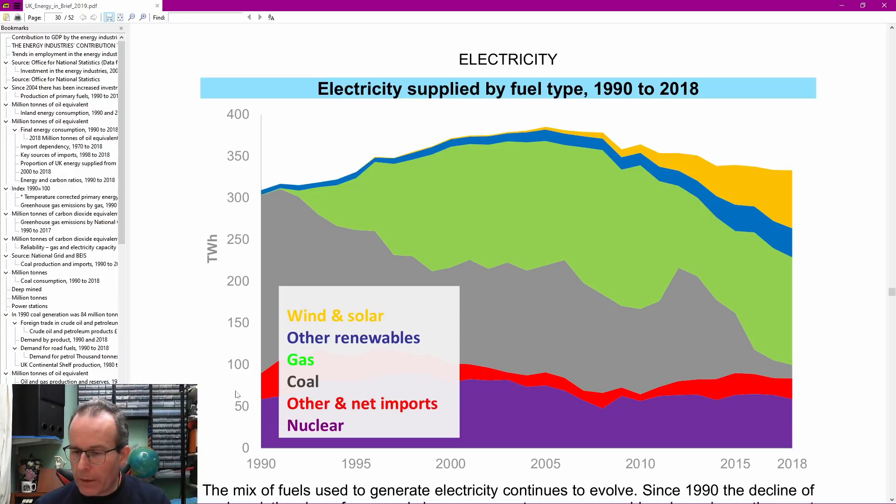Nuclear power hasn't really changed much - it's fairly consistent across the bottom there. The other big change is the yellow and blue at the top: other renewables in blue, and wind and solar in yellow. That has increased dramatically from pretty much nothing 30 years ago to about a quarter on this particular graph. And as we'll see later, it has actually increased significantly since then and continues to do so.